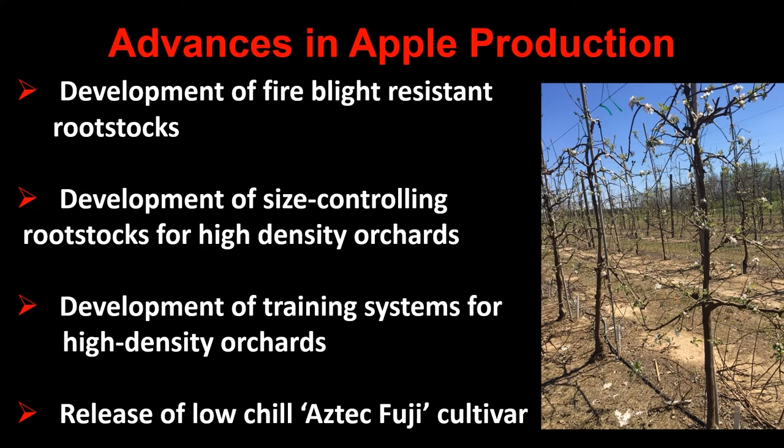Current advances in apple production have led to the development of fire blight resistant rootstocks from different rootstock breeding programs around the world, as well as size controlling rootstocks for high density orchards. New training systems for high density orchards have also been developed, and the release of the relatively low-chill Aztec Fuji cultivar is very beneficial for locations like Alabama with lower chilling winters.